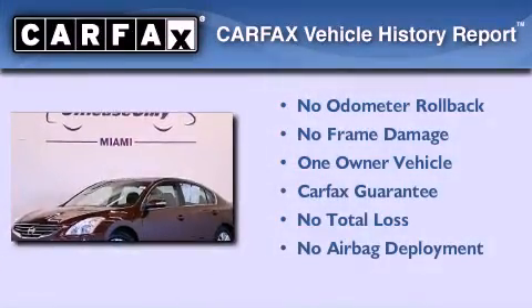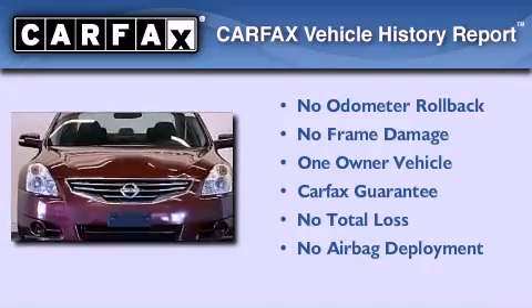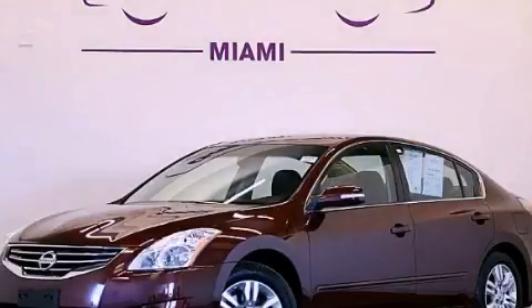This Nissan has had only one owner, and it qualifies for the Carfax buyback guarantee. We invite you to contact us today to learn more about this vehicle.